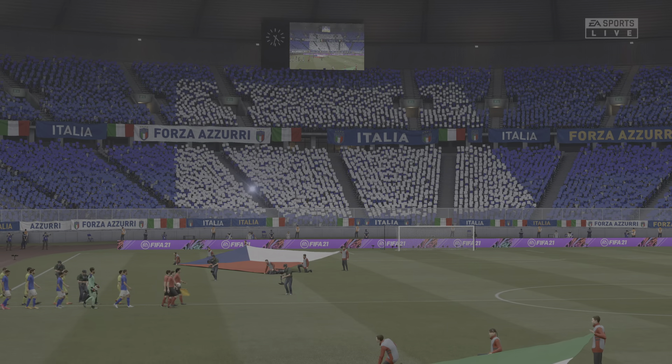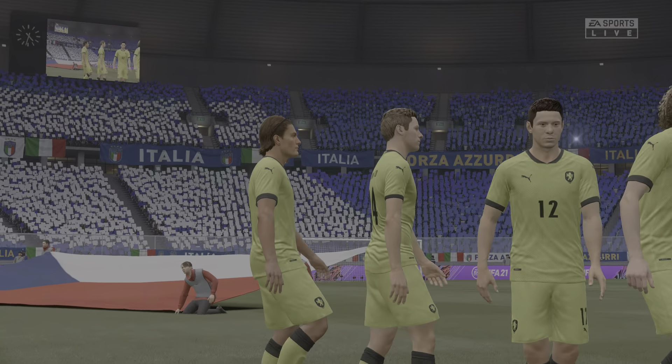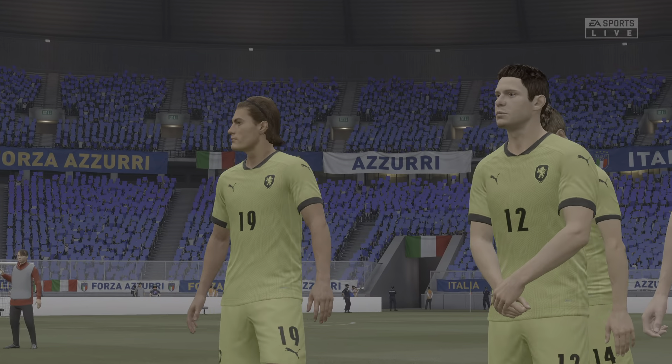Italy versus the Czech Republic. Cheers Derek, yeah really excited about this one, looking forward to some entertaining end-to-end football.